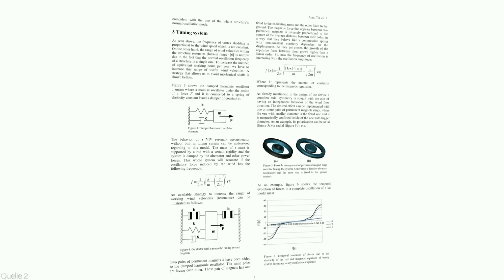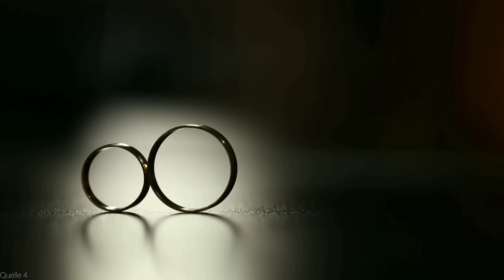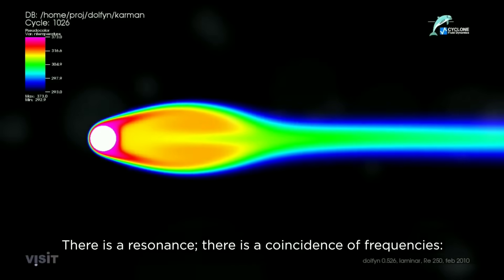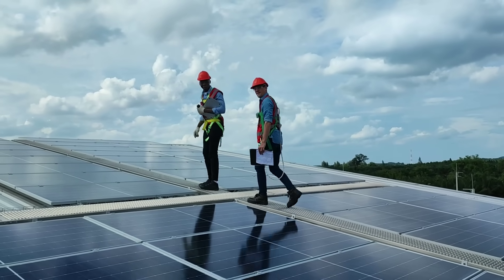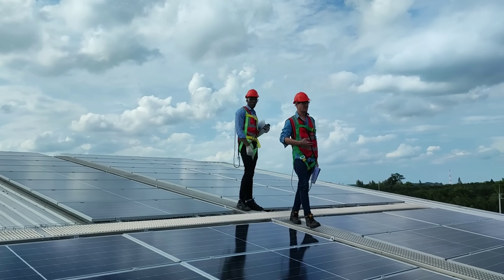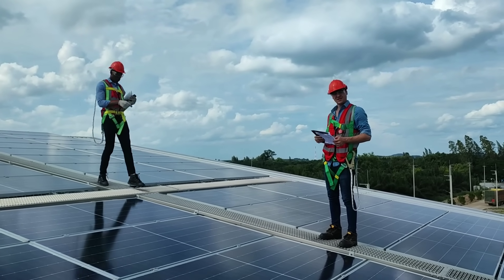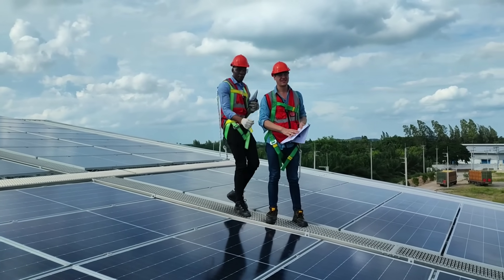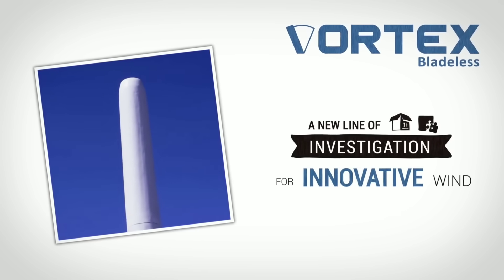That's it for today's video. I hope you enjoyed learning about the vortex wind turbine for home — a bladeless, noiseless, and maintenance-free wind power generator. This is a truly innovative and sustainable technology that can help us reduce our carbon footprint and save money on our electricity bills. Did you know that the vortex wind turbine can also be used for other purposes besides generating electricity?